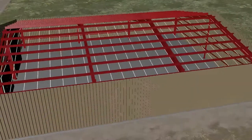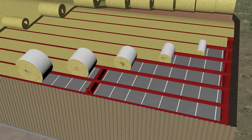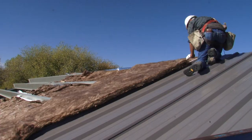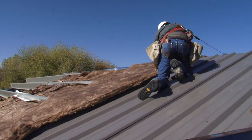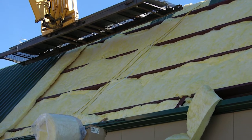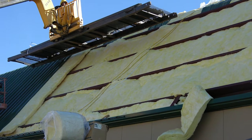The high-R value banded insulation system enables performance values to be increased significantly and is considered one of the newest innovations in new metal building construction for energy savings. The high-R value system is commonly known as the double layer system.